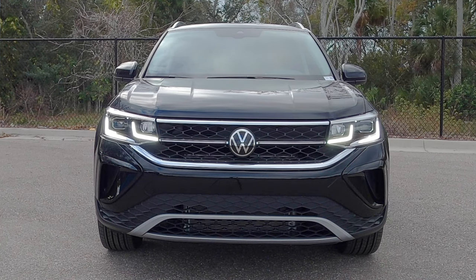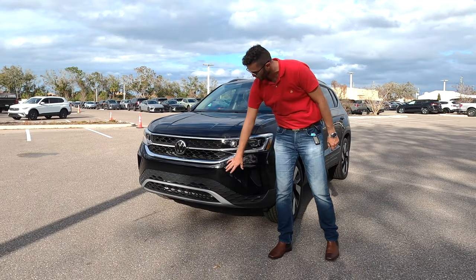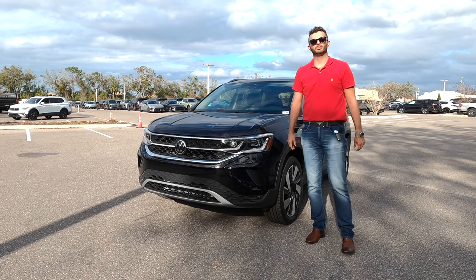The light bar that integrates into the center of the grille is also part of the SEL, with over six inches of clearance. You're going to have the honeycomb in the top and on the lower trim with the satin aluminum and the gloss black elements highlight the side curtains.